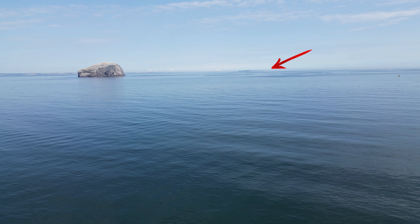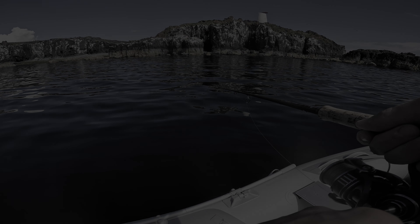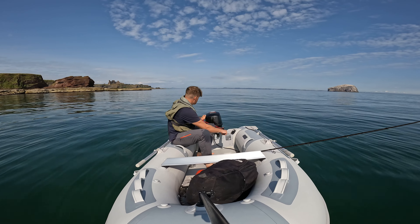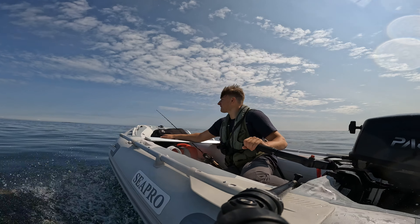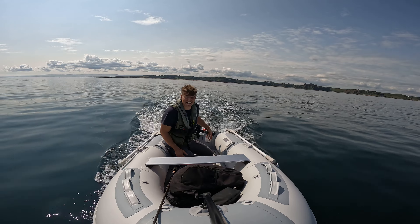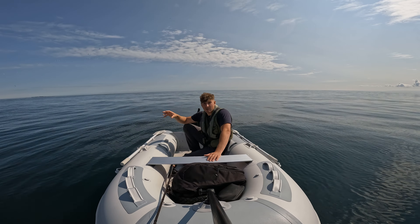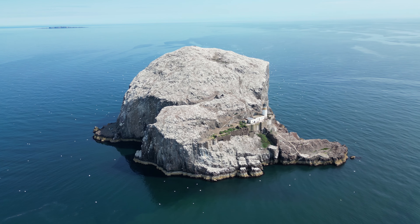For years it's looked like a small distant silhouette from the mainland of the Scottish coast and has been somewhere I've only been able to dream about fishing — until now. I've decided to take the scenic route so it's more like nine miles. I make my way past Bass Rock, which is the last piece of land I'll be seeing for the next round about eight miles.